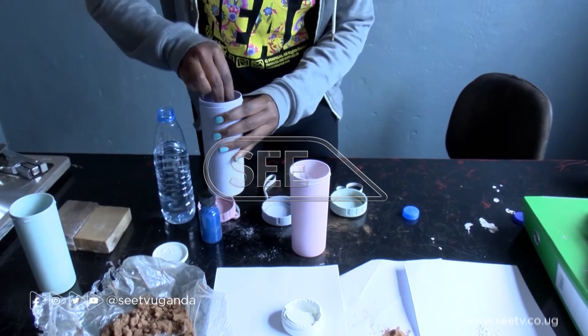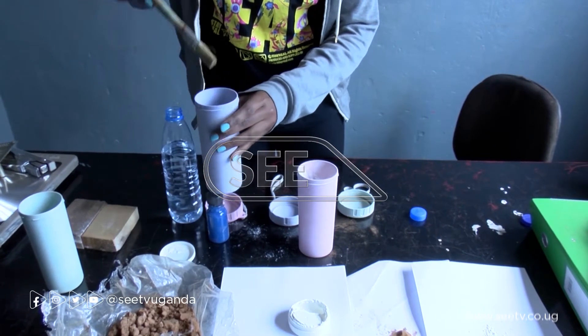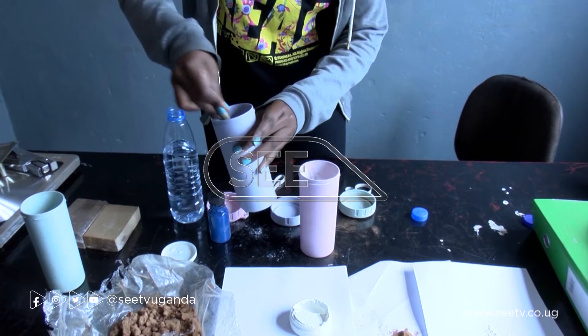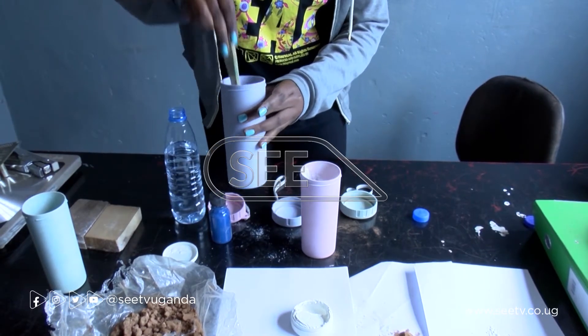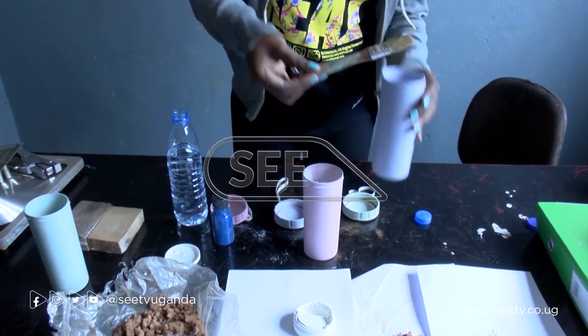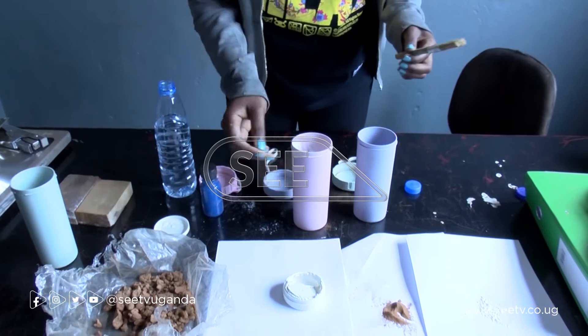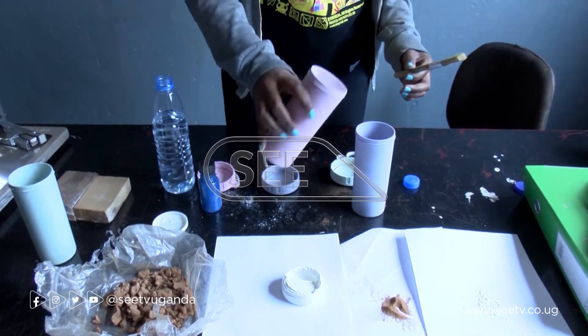We mix it through, making sure it's thoroughly mixed so that it does not settle down. We then add in our pigment, which is a powder.